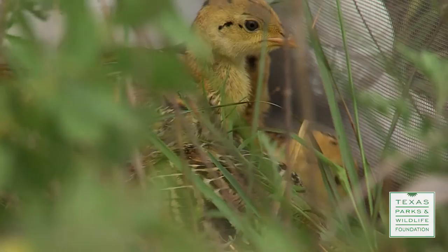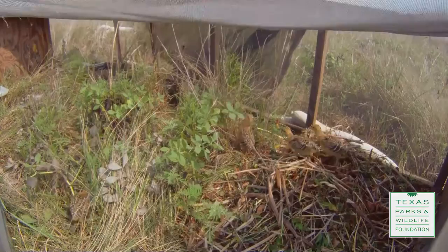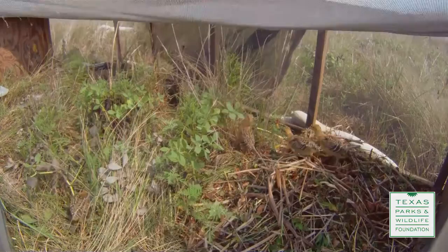It's fun to see every couple days they change, and they get noticeably bigger. Their feathers get more obvious and colorful. They've gained weight. They're looking healthy. Hopefully they'll have what it takes to survive.